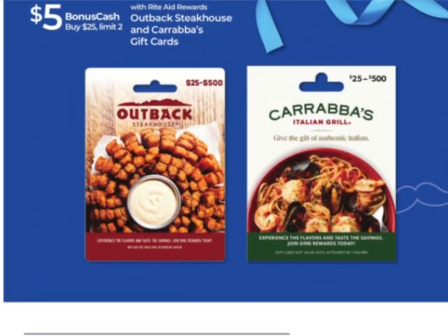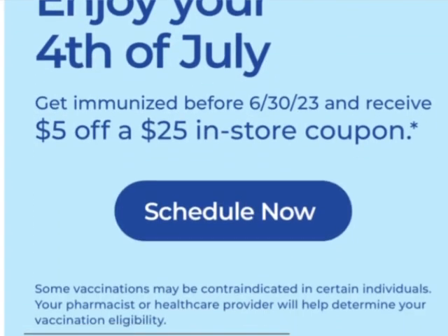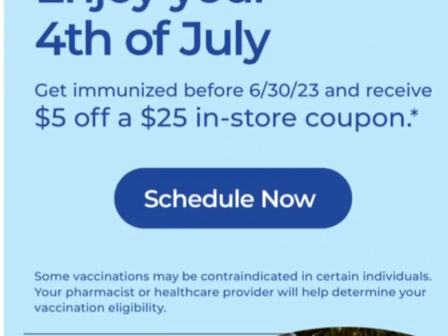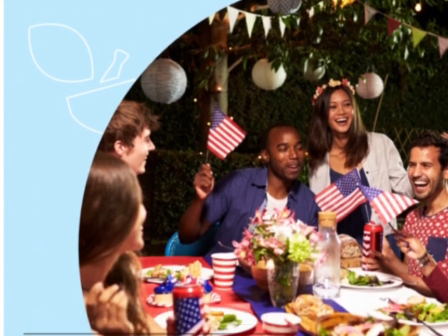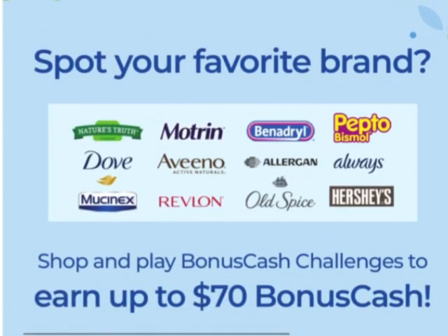Some other gift cards — Outback and Carabba's. You can also get a five off of 25 in-store coupon when you get a shot or vaccination — schedule an appointment if you want to.